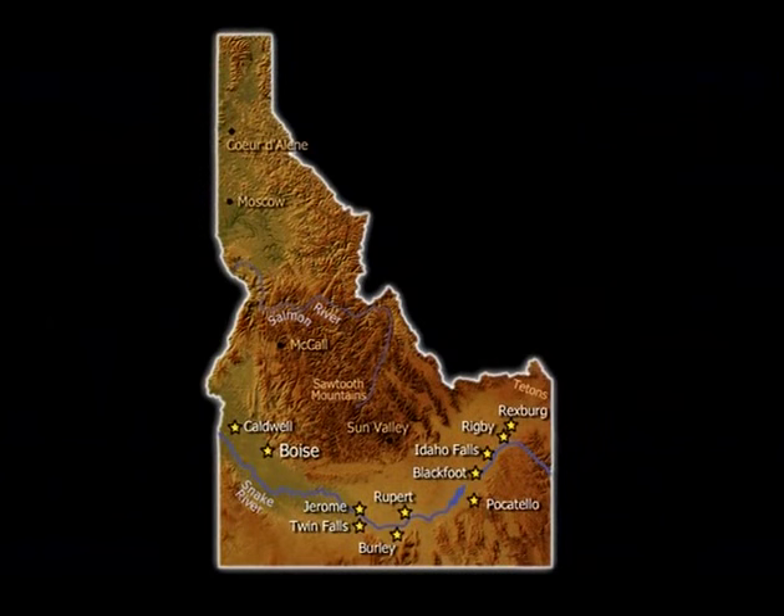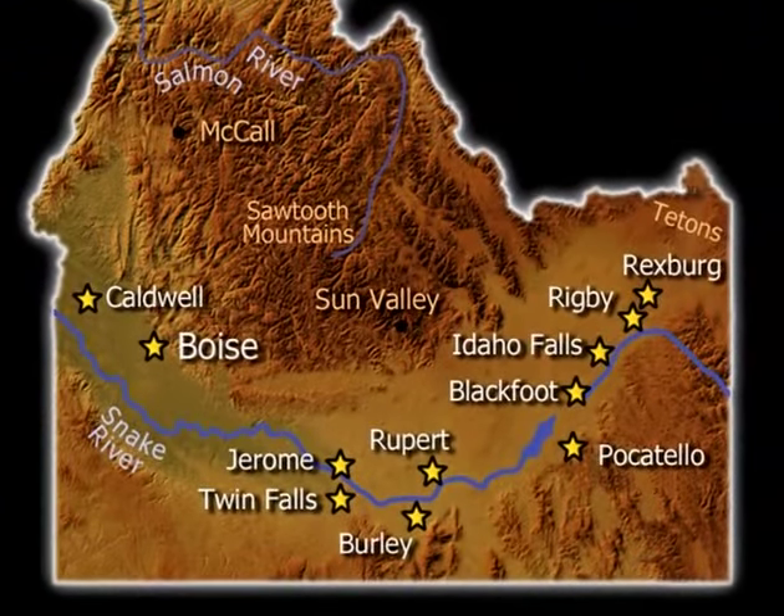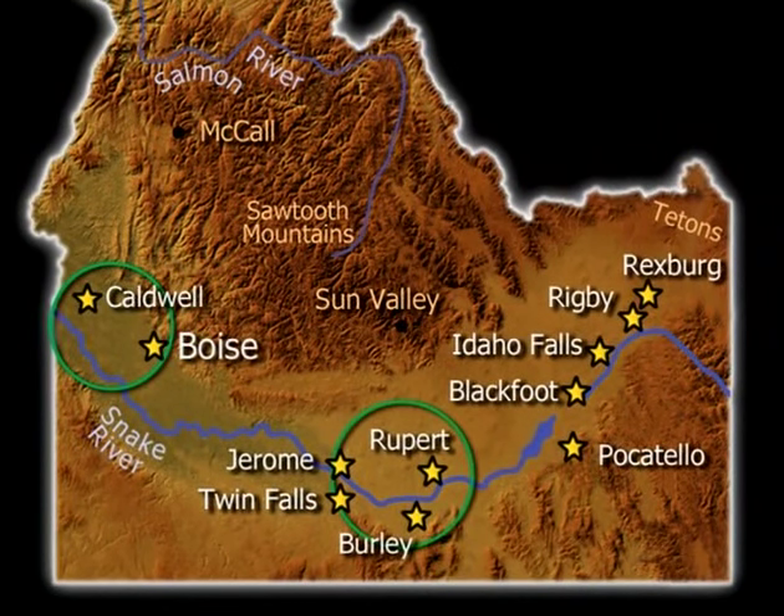Our potato growing land stretches across the lower part of the state. In the far west, this includes Caldwell and the Canyon County area. In south central Idaho, there is Jerome, Twin Falls, Rupert and Burley. Eastern Idaho potatoes come from Pocatello, Blackfoot, Idaho Falls, Rexburg and Rigby. Nearly all these locations border the Snake River.